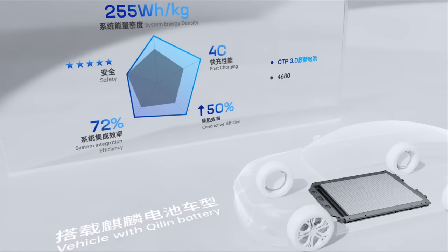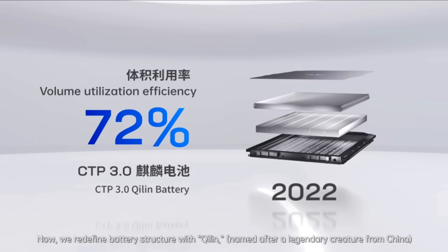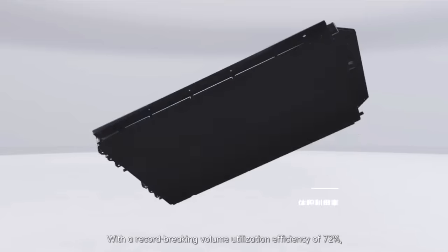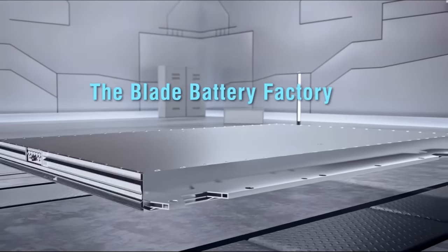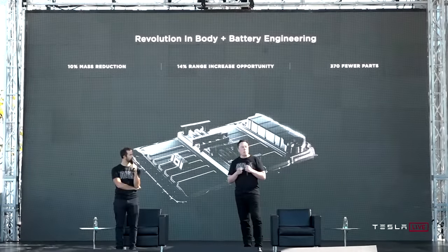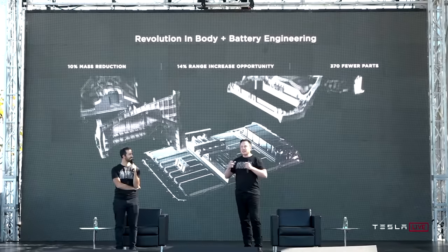Suffice to say, there's no way to do a like-for-like comparison of the packs because all we have at this point is marketing material. However, based on what each company has shown us, we can roughly see how each pack is constructed, which can give us insights into the ultimate potential of each battery pack design. Whether BYD, CATL, and Tesla can max out the potential of those designs is a different story, but I have confidence that they will because each company has brilliant engineers.